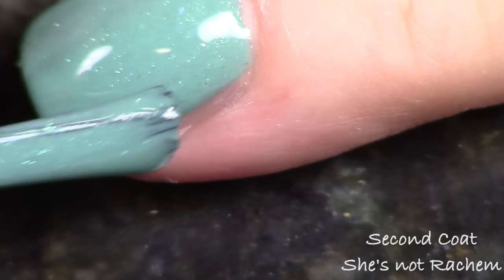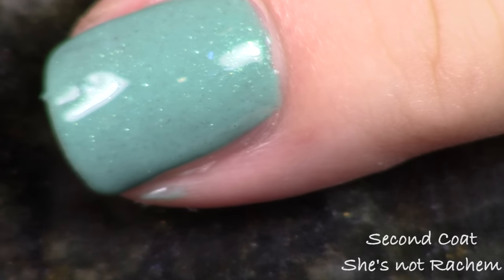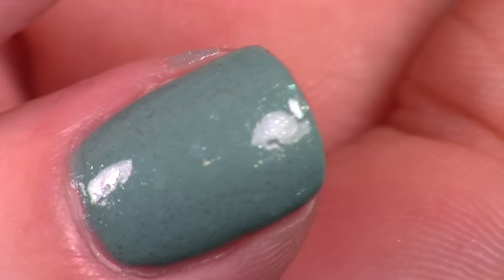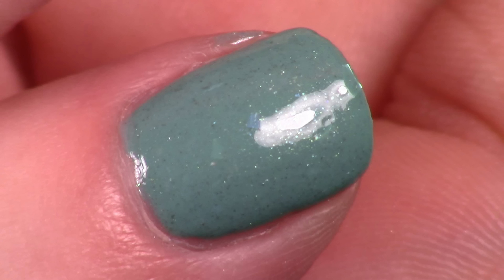I like this best at two coats — you could go for a third if you want absolutely 100% opacity, but I think it's fine at two. All these polishes will look a bit better with top coat since my polishes aren't uber-glossy on their own. Especially with the flakies, you'll want to top coat to avoid any bumpiness. This first one is called 'She's Not Rachem' and I had such a fun time making this collection.